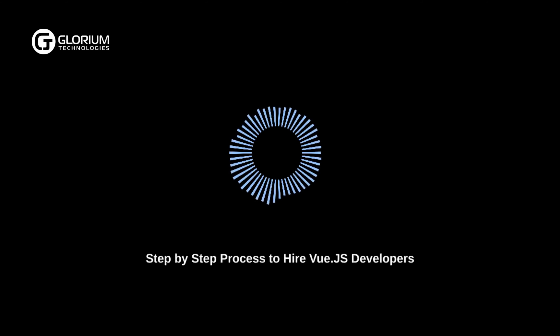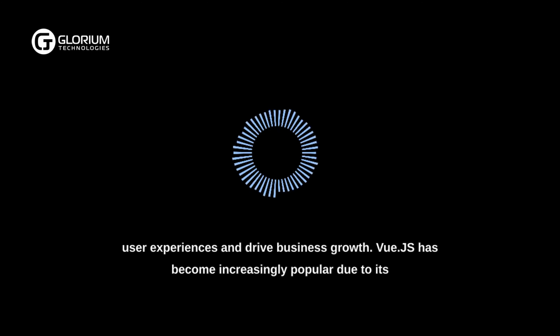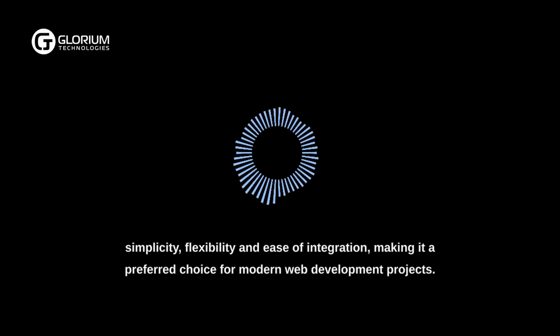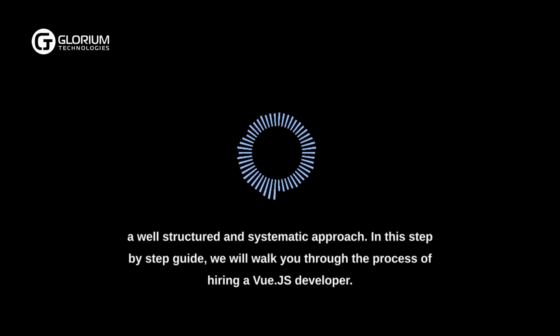Step-by-step process to hire Vue.js developers. Hiring a skilled Vue.js developer is a crucial step in building successful web applications that deliver exceptional user experiences and drive business growth. Vue.js has become increasingly popular due to its simplicity, flexibility, and ease of integration, making it a preferred choice for modern web development projects. Finding the right developer who aligns with your project's requirements requires a well-structured and systematic approach.